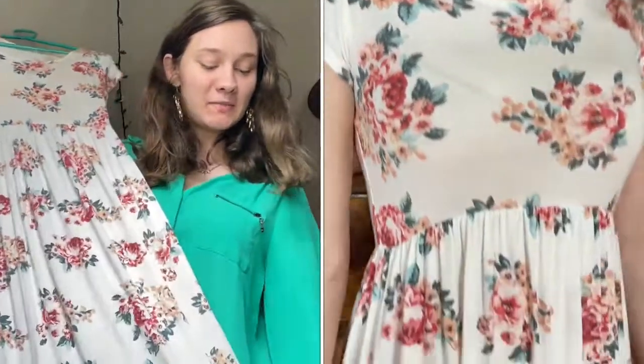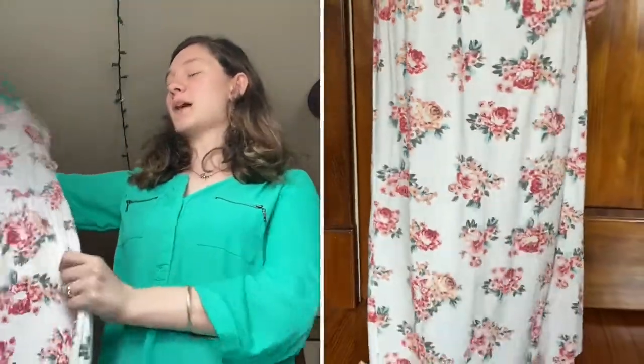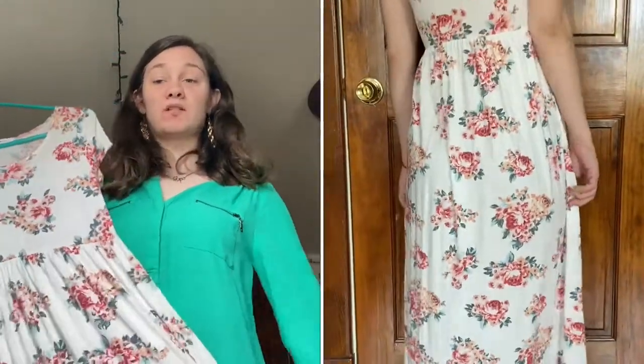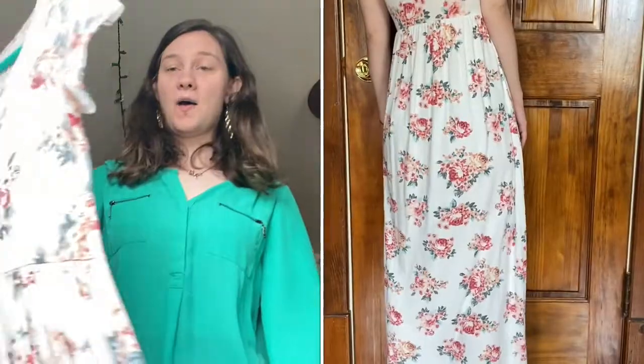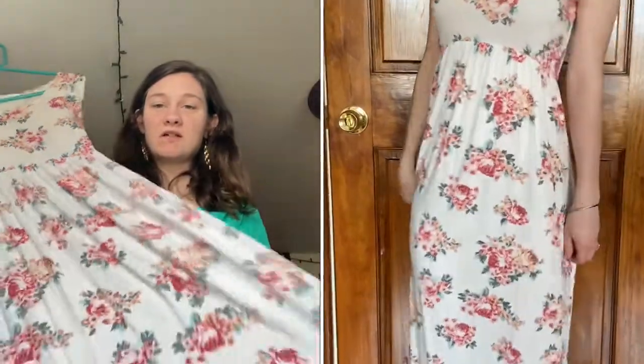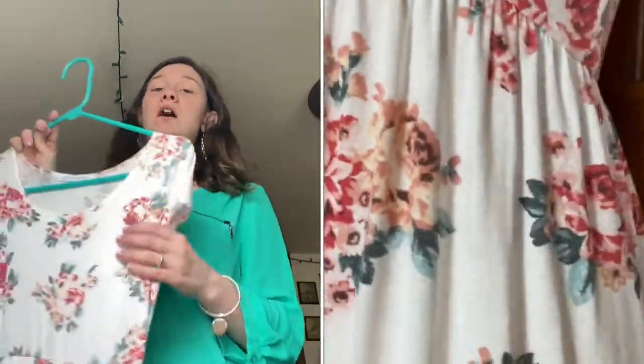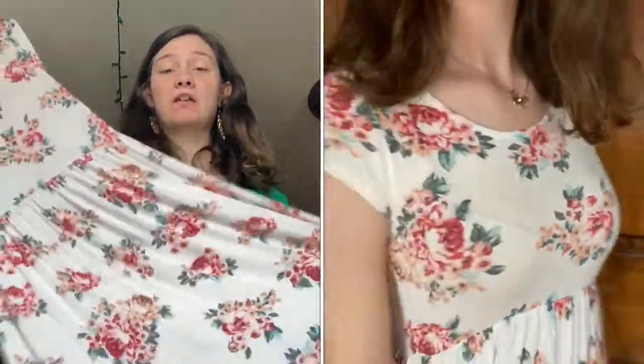Now I'm going to move on to my maxi dresses — I have four of them. Starting off we have this one called the Abby. I'm 5'4" and a lot of their maxi dresses are like 50 to 55 inches, but this is one of the shorter ones so I can wear it without heels. It's a cotton material with really short sleeves — cute and simple. You can dress it up or dress it down. I've worn it to school, around the house, and to church.